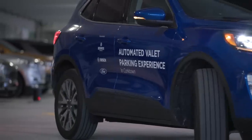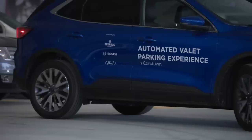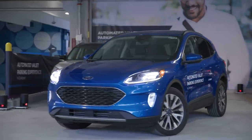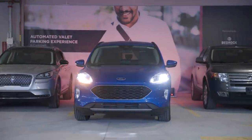As long as a car is equipped with park assist, it can be adapted for automated parking. The technology is still being developed, but it's another example of how autonomy is slowly but surely becoming a reality.